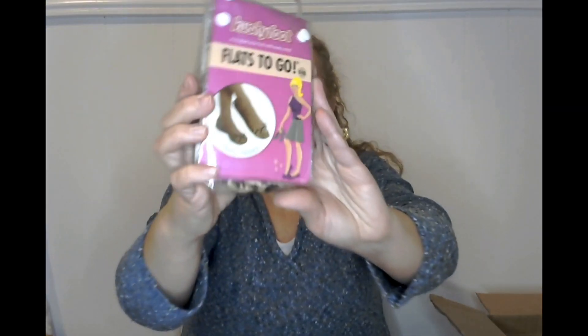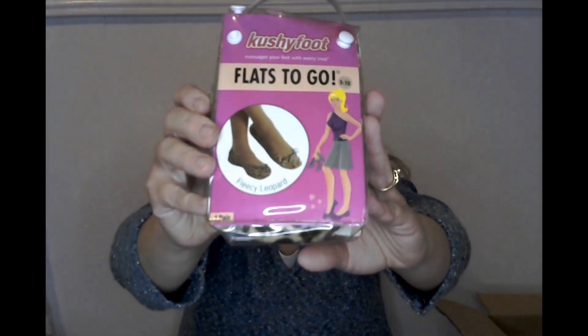Oh my goodness — I was so hoping to get these! It's the Cushy Foot Flats to Go. This stuff never came to the Dollar Tree here in Northern Utah. Do you guys have that problem where you see people haul cool stuff and you never get it at your store? That's my problem here.